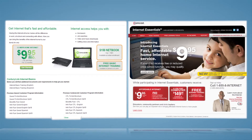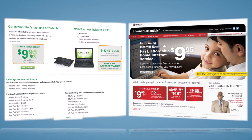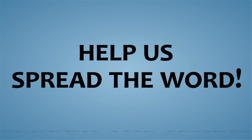Both Comcast and CenturyLink are offering at-home broadband access for $10 a month for qualified families. Families must call one of these internet service providers to enroll in the program. You can find specific information to assist your students by visiting the access page on the STAR website. Help us spread the word about this opportunity.